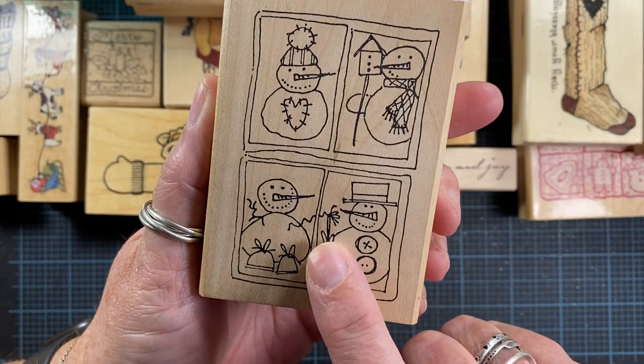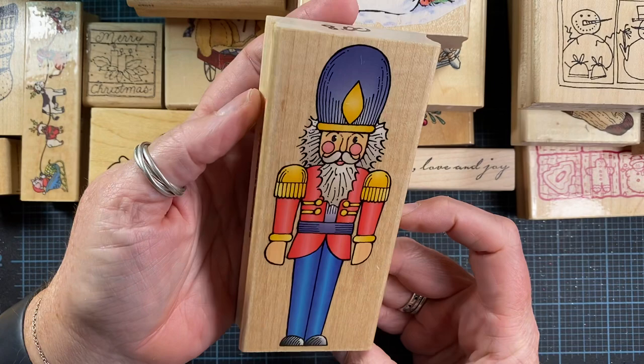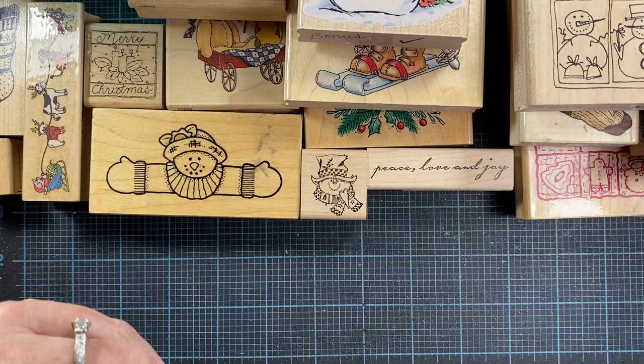This is also a stamp I've never seen before — it's from Imaginations, and I love the little prim heart on the belly. So cute. This one is from Hero Arts — a really nice, large soldier stamp from 1997 called A Wooden Soldier.